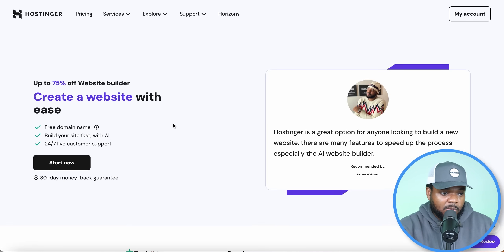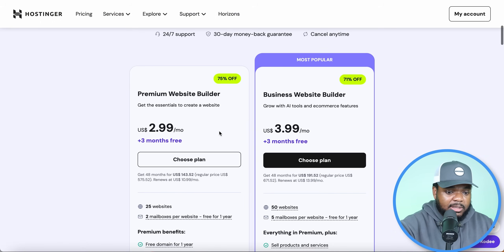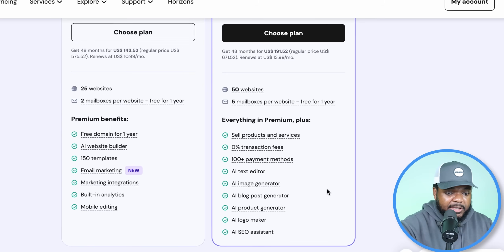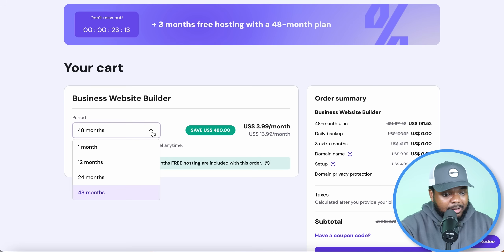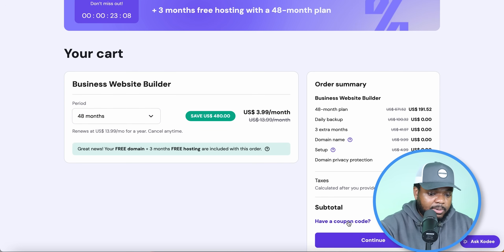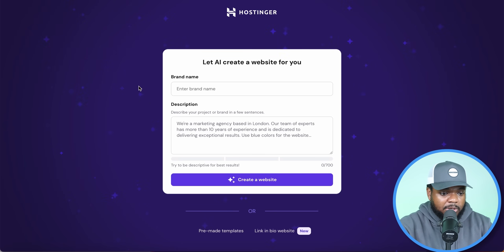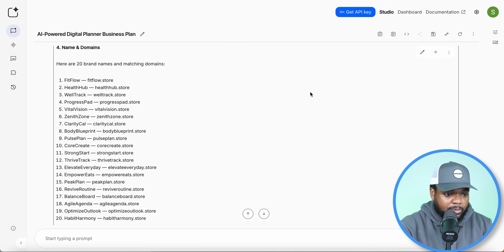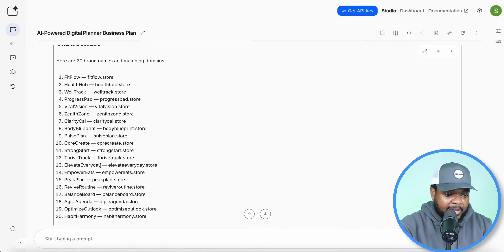I'm going to skip straight to building out the platform where I'll list my digital product, which is going to be Hostinger. With Hostinger you're going to be able to create a website similar to what that person did on the Google AI mode, and the good thing is it's going to build a unique website centered around the brand you're looking to build in a matter of minutes. I'll click on 'start now' and select the business website builder option, which comes with all of these different AI features. I'll select the 48-month period because it comes with the biggest bonus. Once you've created your account, all you need to do is enter the brand name and a description — you can get all of this information from Google AI Studio. I'll go with the brand name 'Elevate Every Day'.